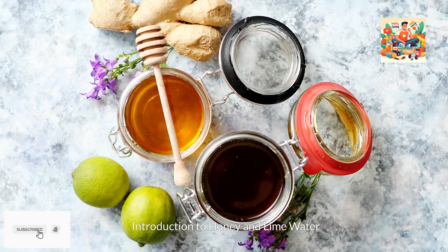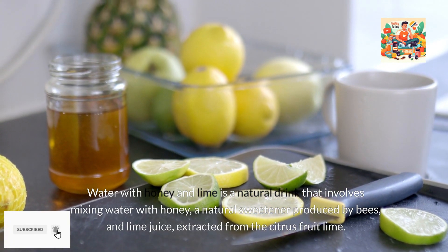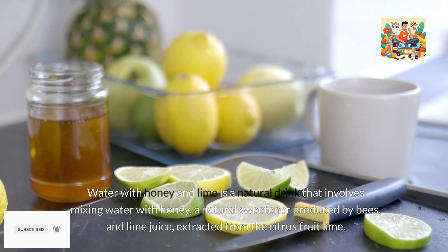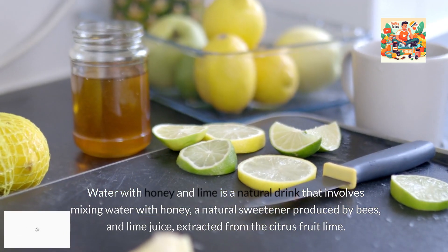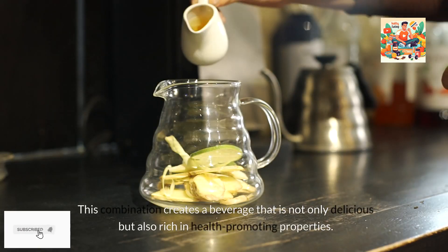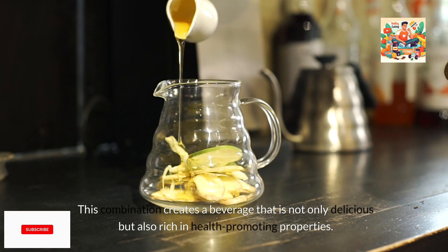Introduction to honey and lime water. Water with honey and lime is a natural drink that involves mixing water with honey, a natural sweetener produced by bees, and lime juice extracted from the citrus fruit lime. This combination creates a beverage that is not only delicious but also rich in health-promoting properties.